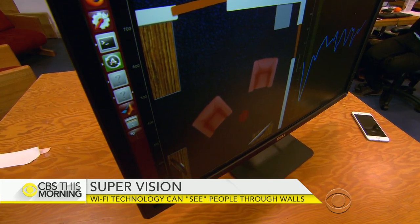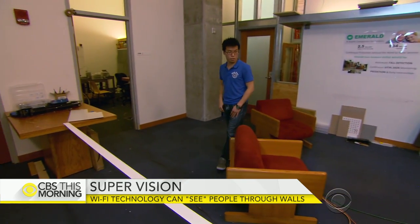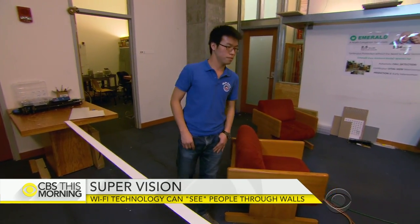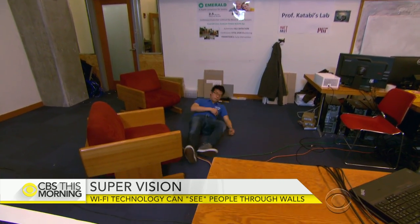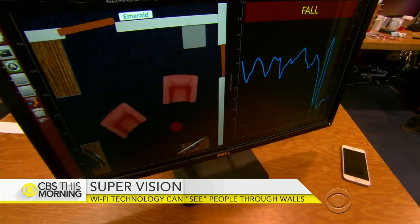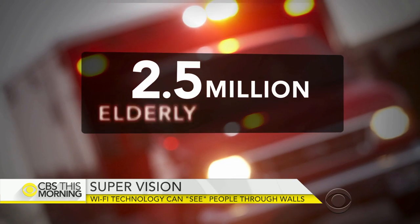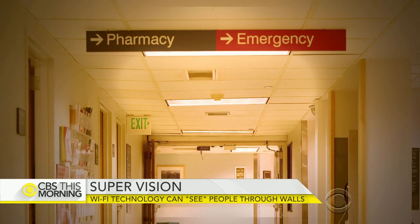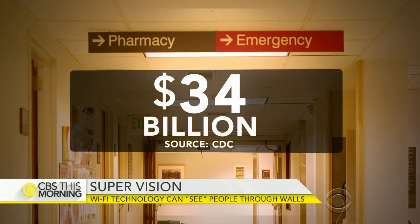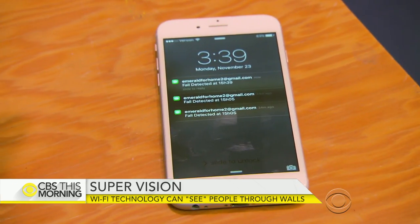The low-frequency wireless signals not only detect Chen Yu's position in the room, but his elevation from the floor. Researchers hope this can better protect seniors at risk of falling — a problem that sends an estimated 2.5 million elderly Americans to hospitals each year at a cost of $34 billion. When it detects a fall, it sends an SMS message to the caregiver.